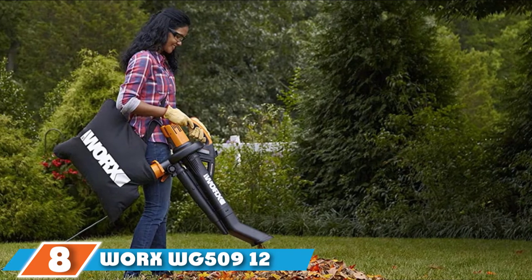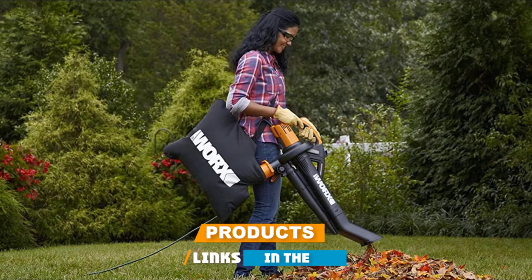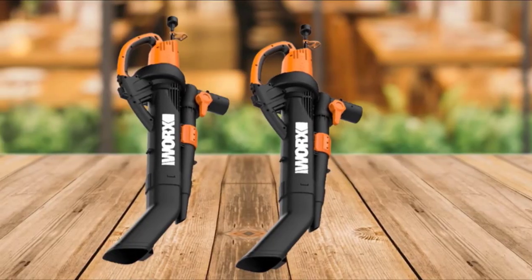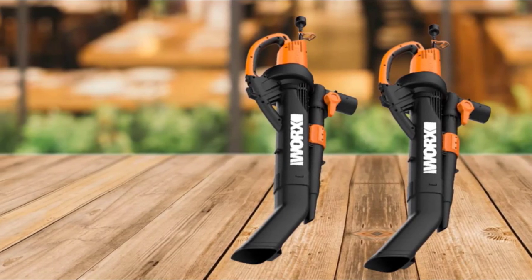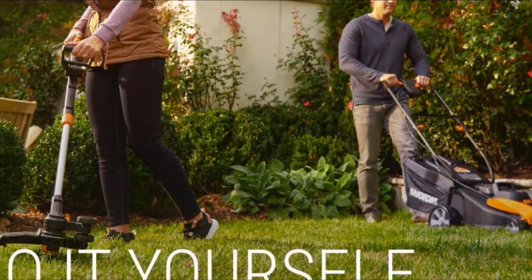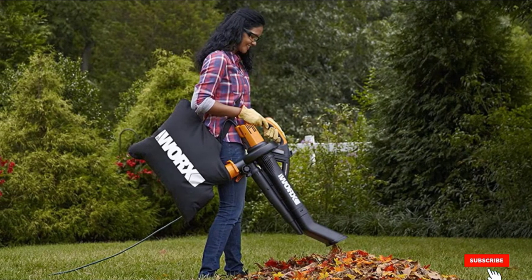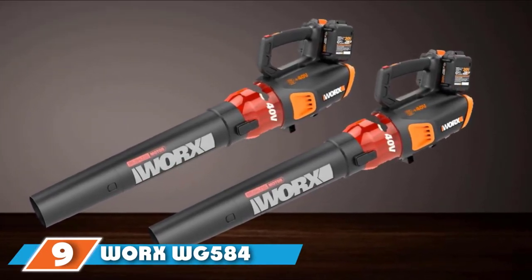The number 8 position is held by the WORX WG509 12-Amp TriVac 3-in-1 Electric Leaf Blower. The WORX WG509 changes between its three modes with the flip of a switch — no need to change the tube or use tools to go from blowing to vacuuming. When it's time to mulch, a metal impeller reduces leaves in an 18:1 ratio — 18 bags to one bag. The one-bushel collection bag includes a shoulder strap that reduces fatigue. The model only has two speeds, but it reaches a top speed of 210 mph with 350 CFM. An ergonomic tube design reduces back strain by putting the tube at a parallel angle to the ground, helping it reach under and around landscaping elements.